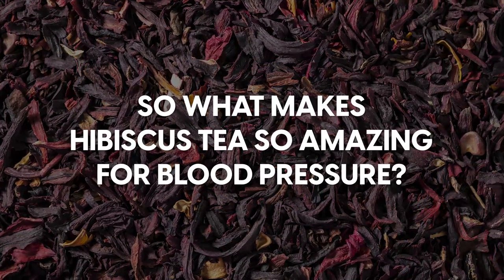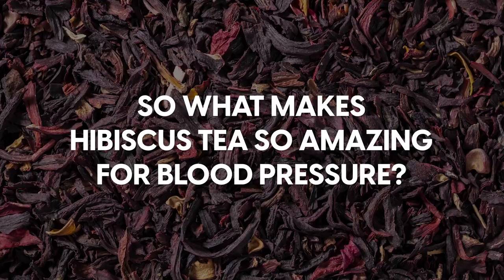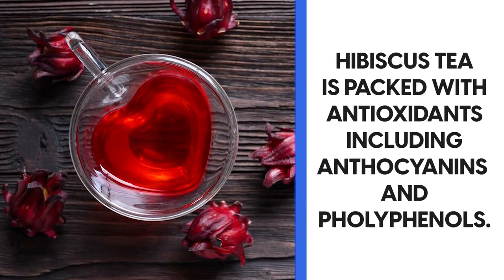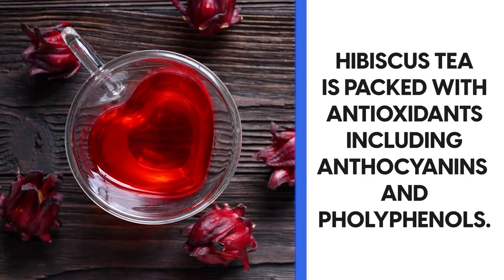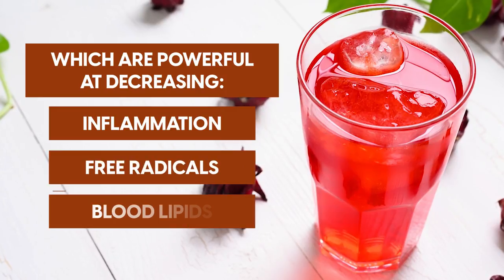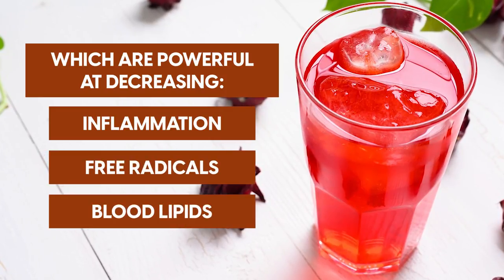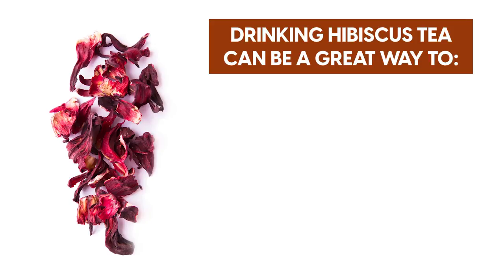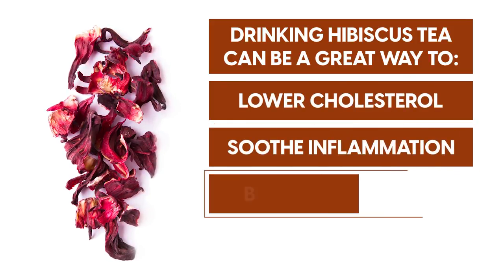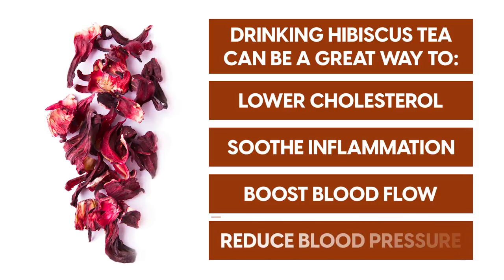So what makes hibiscus tea so amazing for blood pressure? Hibiscus tea is packed with antioxidants including anthocyanins and polyphenols, which are powerful at decreasing inflammation, free radicals and blood lipids. As a result, drinking hibiscus tea can be a great way to lower cholesterol, soothe inflammation, boost blood flow and reduce blood pressure.